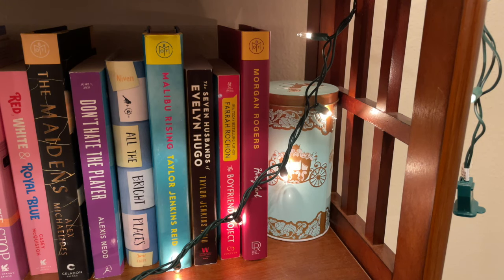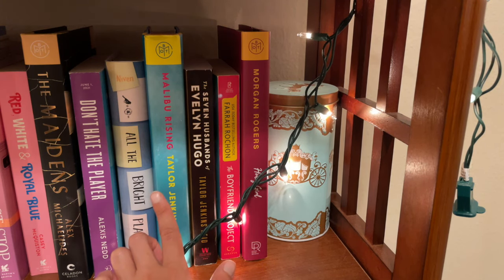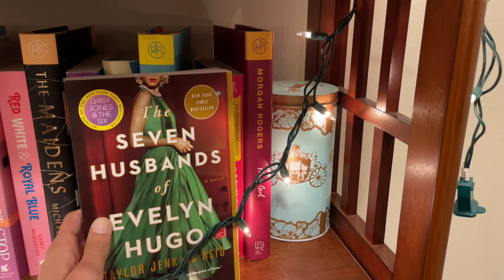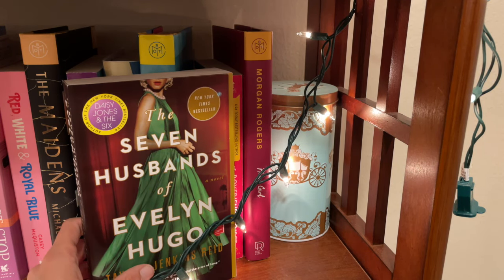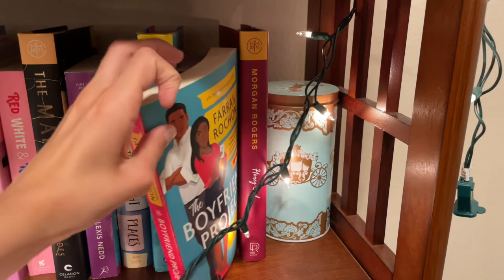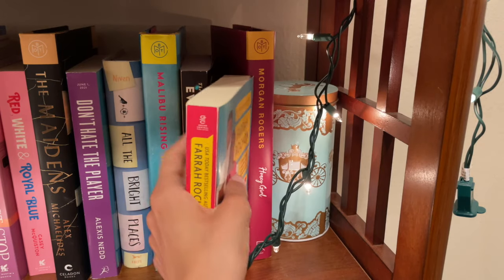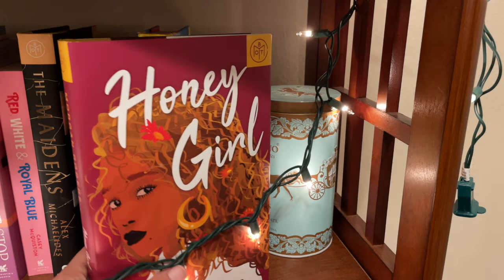Next we're venturing into my growing collection of Taylor Jenkins Reid novels. I intend to buy every novel she's written, but so far all I have is Malibu Rising, which I read in June and adored — it's a great adult historical fiction set in the 1980s. And then I really want to read The Seven Husbands of Evelyn Hugo. I mean, this cover is just gorgeous. It's another adult book about an almost Elizabeth Taylor-like figure who's been married to tons of guys in 1950s and 60s Hollywood. Then we have The Boyfriend Project, a really cute adult romance that also takes place in the city I live in. Finally we have Honey Girl, another adult romance I really want to read but just haven't gotten around to.